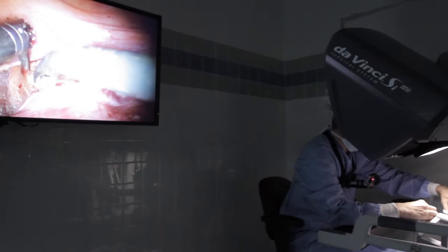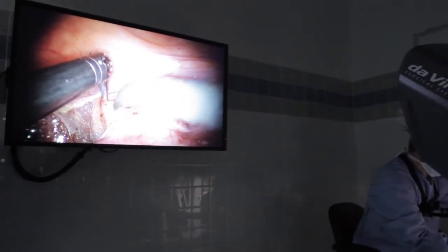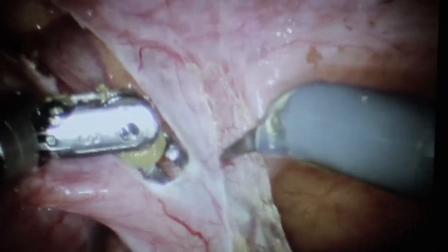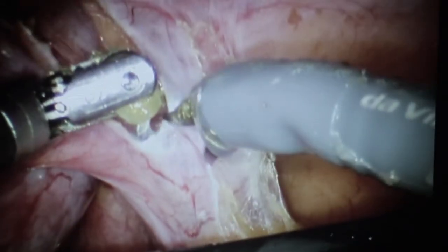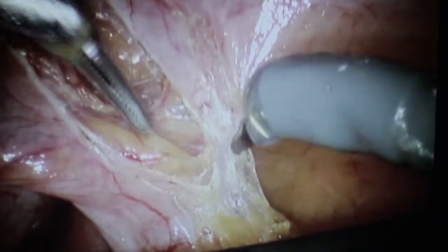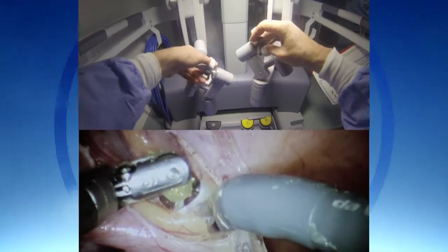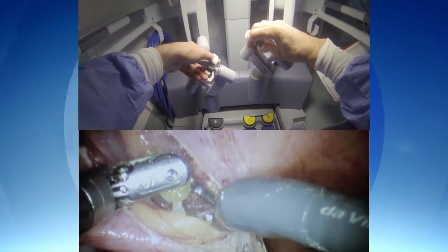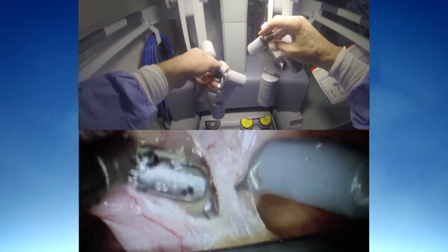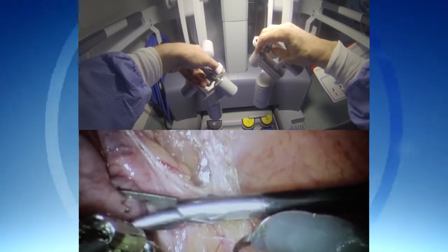With this system, surgeons operate through just a few small incisions. A magnified 3D high-definition vision system and tiny wristed instruments bend and rotate greater than the human wrist, expanding surgical capabilities beyond the abilities of a surgeon's hand. DaVinci allows your surgeon to be 100% in control of the robotic system. The system translates the surgeon's actual hand movements into smaller, more precise movements for the tiny instruments inside your body.